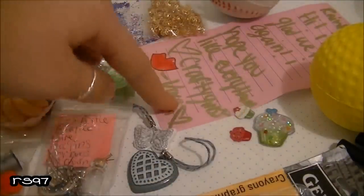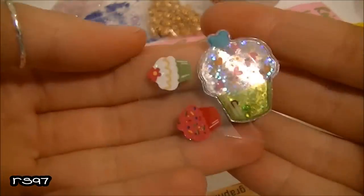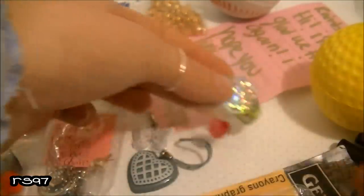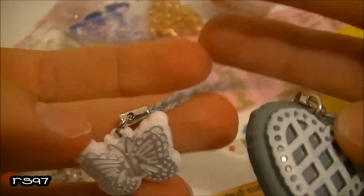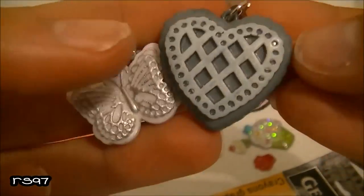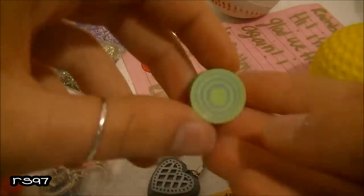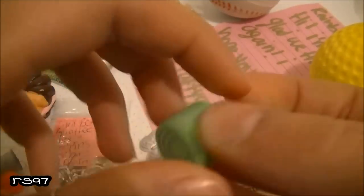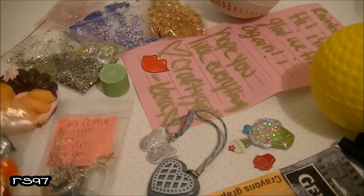Then she sent me a lot of extras. First, a few stickers — I love cupcakes, so thank you so much, you didn't have to send me so many, you're so generous! Then she sent me two cellphone straps: one with a butterfly and one with a heart with lace. Then this cute rubber eraser — I already used it at school.